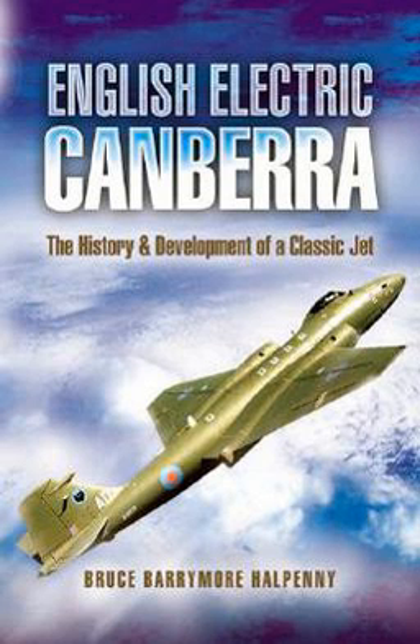The English Electric Canberra subtitled The History and Development of a Classic Jet is a book by British military historian and author Bruce Barrymore Halpenny about the English Electric Canberra. Illustrated throughout, the book includes interviews with Wing Commander K.H. Wallace, the man Halpenny attributes as having saved the Canberra.